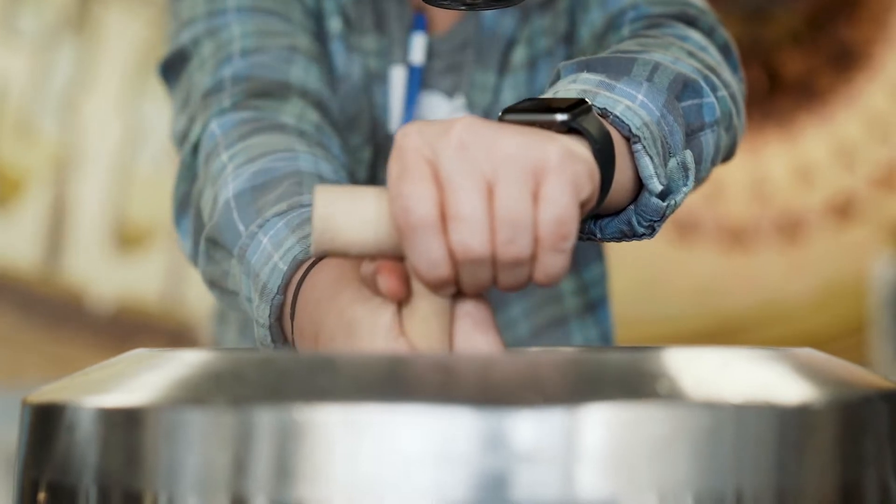I feel like I'm a hands-on learner and this is exactly like what we're going to be doing when we get our big jobs, so it just gives you that experience.